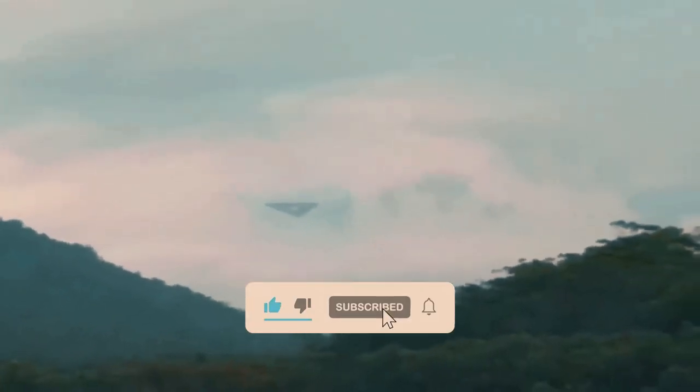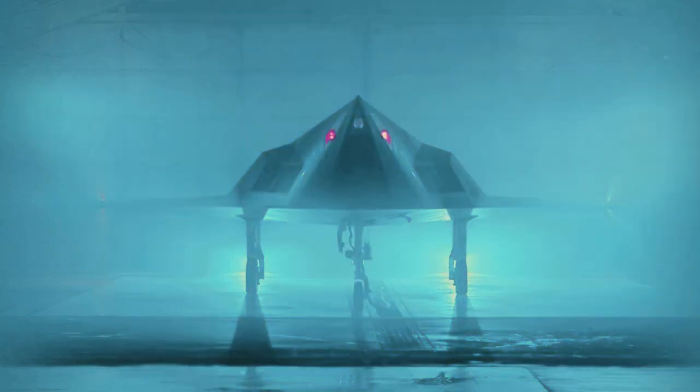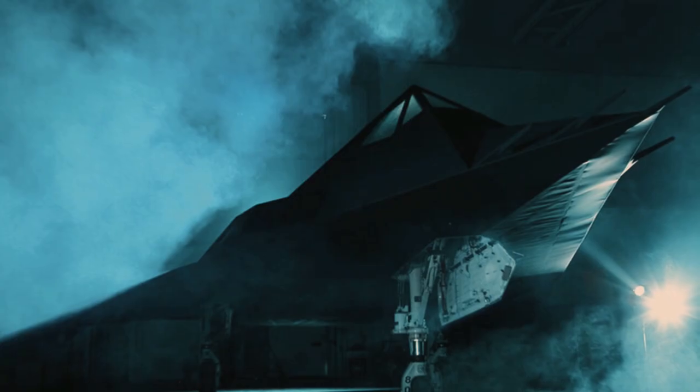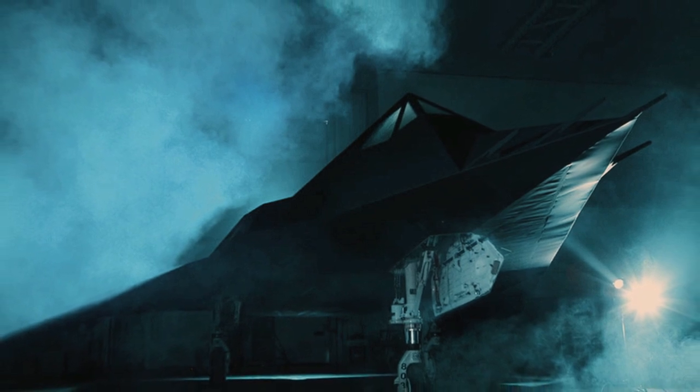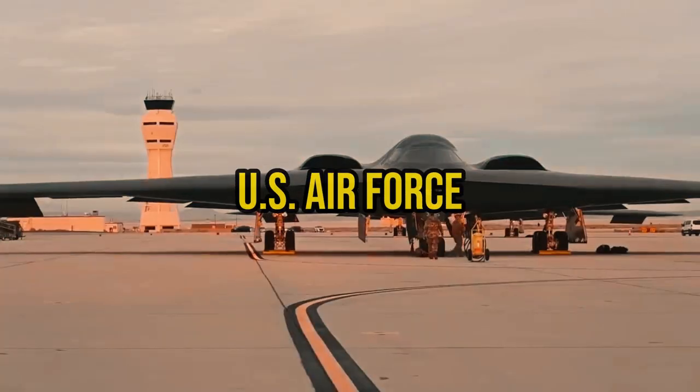The Black Manta stirred up a ton of talk among UFO fans and folks who love mysterious sightings, especially after it got tied to some UFO sightings outside the United States. Back in 1991, there were lots of people in Belgium who claimed they saw a strange triangle-shaped UFO in the night sky. This UFO got a lot of attention because of its weird shape and spooky lights. Some even think the Black Manta might have been flying during the Gulf War, teaming up with F-117 Nighthawk bombers and helping with laser targeting during Operation Desert Storm. The TR-3A Black Manta is thought to be a super-fast spy plane made in a secret partnership between the U.S. Air Force and Northrop Grumman.